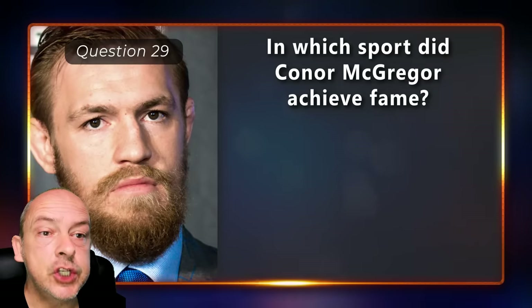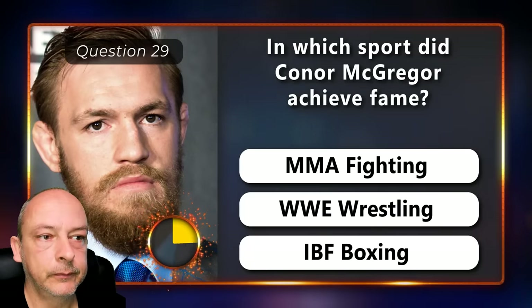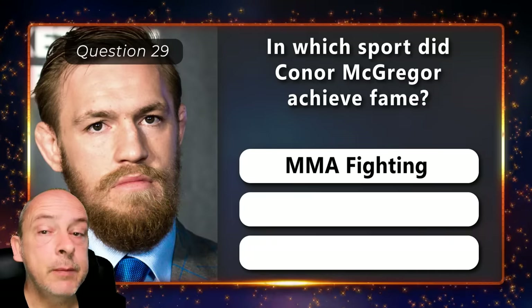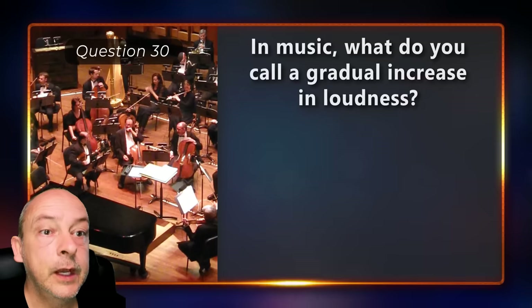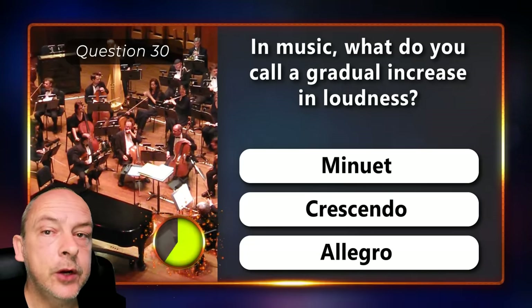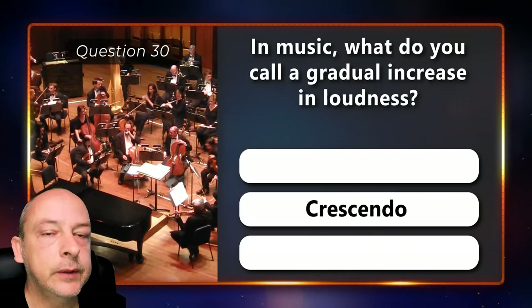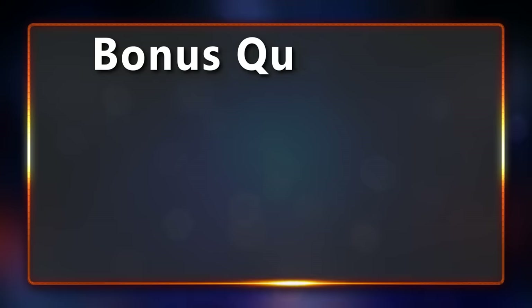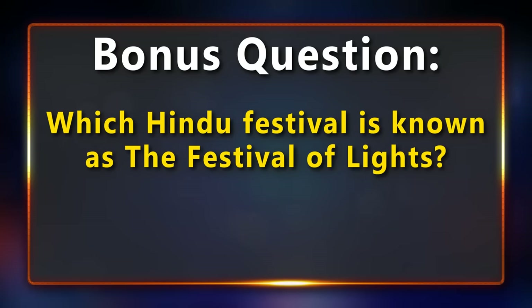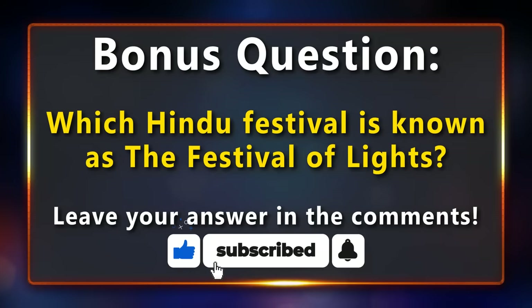In which sport did Conor McGregor achieve fame — MMA fighting, WWE wrestling, or IBF boxing? In MMA fighting. In music, what do you call a gradual increase in loudness — a minuet, a crescendo, or an allegro? It's a crescendo. And it's time for the bonus question: in Hindu culture, which festival is also known as the festival of lights? If you know the answer, leave it in the comments below. If you're enjoying this quiz, please leave a like and consider subscribing.